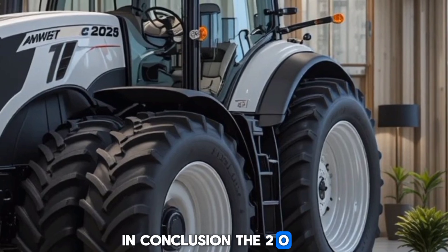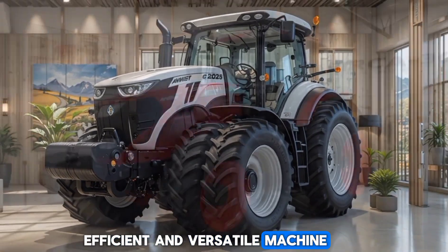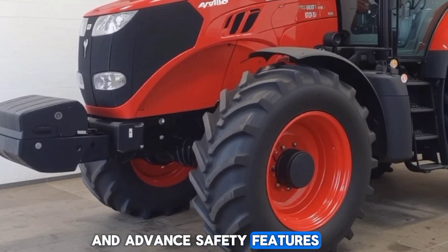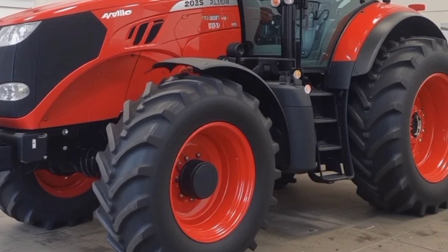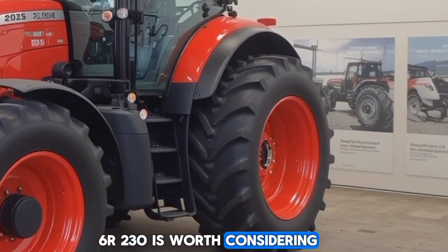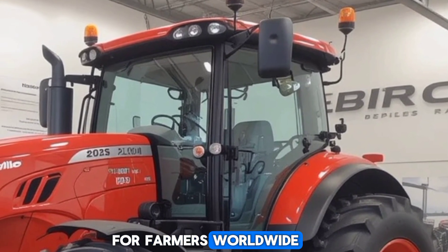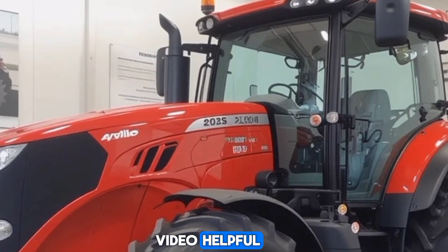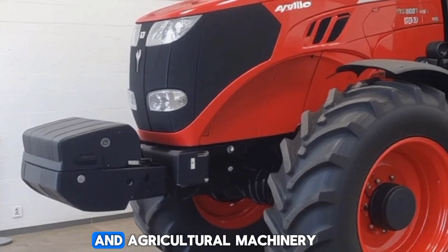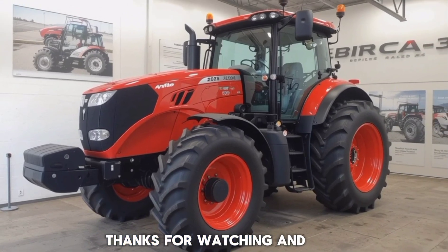In conclusion, the 2025 6R230 mid-size row crop tractor is a powerful, efficient, and versatile machine that can handle a wide range of tasks on your farm. From its high-performance engine to its cutting-edge technology and advanced safety features, this tractor is built to deliver the results you need. If you're looking for a tractor that combines power, efficiency, and comfort, the 6R230 is worth considering. Don't forget to hit that like button if you found this video helpful, and subscribe to the ABS Auto Updates channel for more in-depth reviews. Feel free to leave any questions or comments below — we'd love to hear your thoughts. Thanks for watching and we'll see you in the next video.